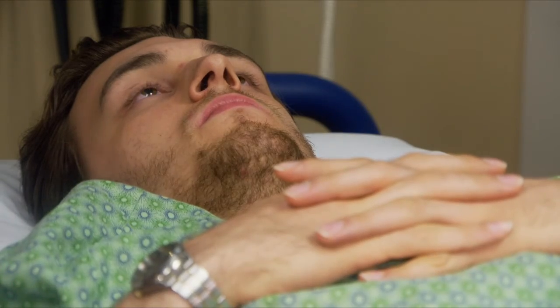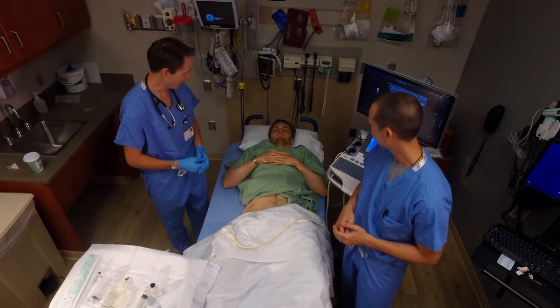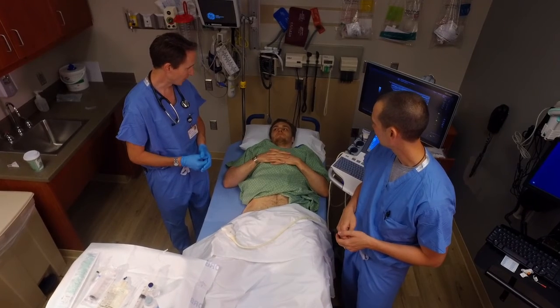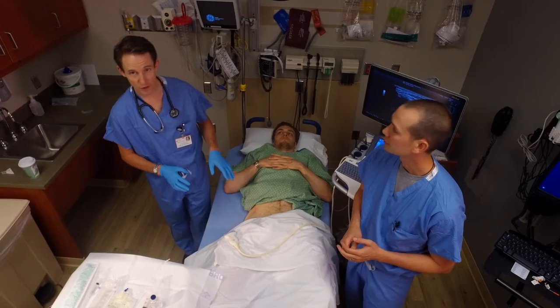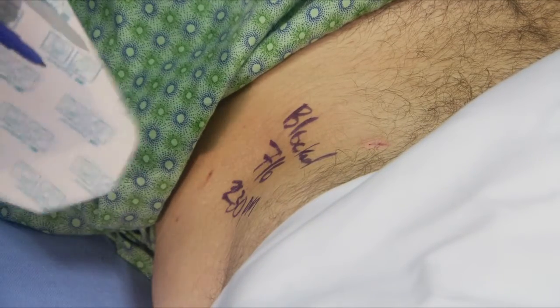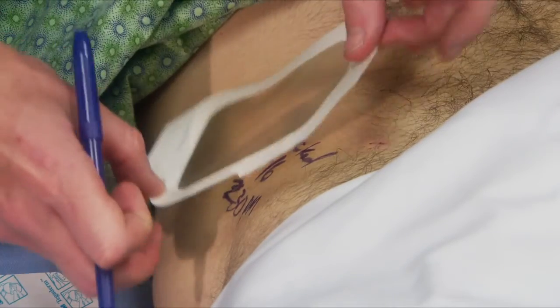I'd like to thank Nate, our patient, for being a model and putting up with that. He confirmed it was only a little bit painful. Once you finish the procedure, just put a bandaid over the puncture site. Then take a skin pen and mark on there — write 'blocked,' with the time and date, for example '2:30 p.m., July 6th' — so there's no confusion when the patient goes upstairs to the floor or to the pre-op area about when the block was performed.